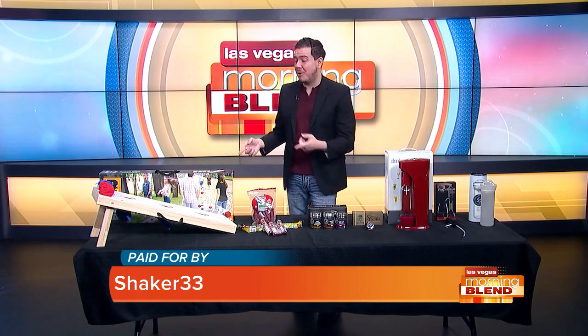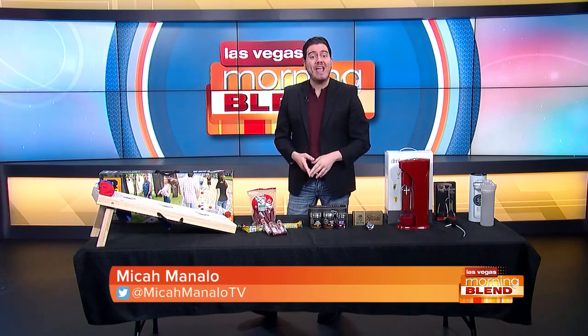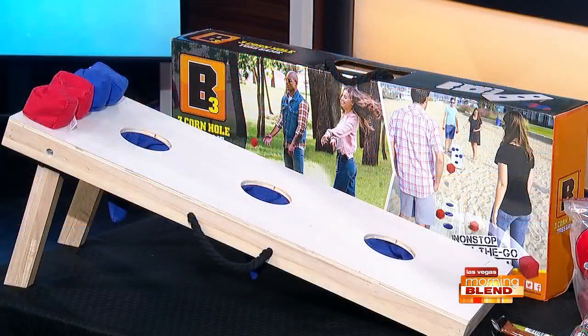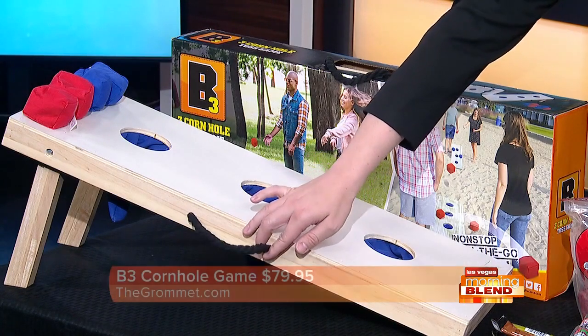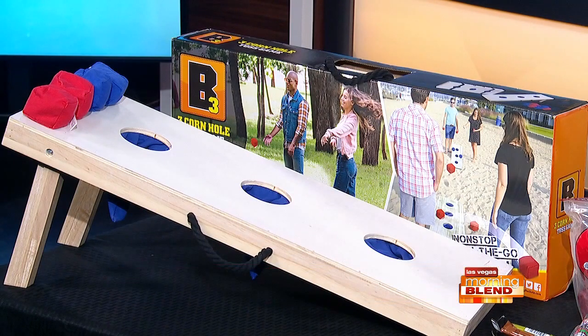First, who doesn't love cornhole? It's really the perfect for the backyard bashes, tailgating, camping. We have the latest right over here from B3. It's built to last, solid wood, and can be played anywhere. It's easy to assemble and has these little carrying handles right here for non-stop on-the-go gaming. Get yours today at thegromit.com.